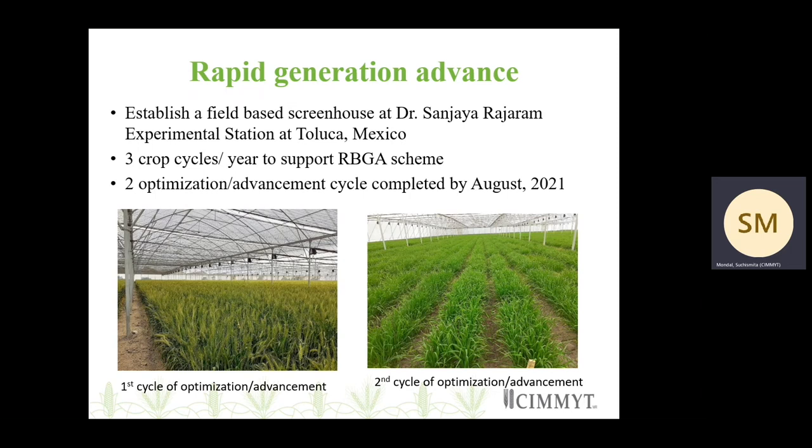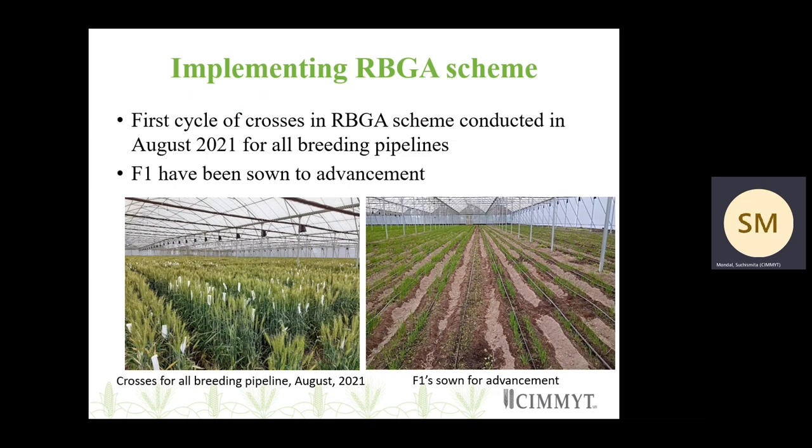We have already completed two optimization or advancement cycles by August 2021. We started sowing here in December 2020. The crop growth is good — you can look at the pictures. We are able to complete our cycles and grow good lines. We are still optimizing, but the growth is good. We have started implementing the RBGA scheme across all breeding pipelines. The first cycle of crosses were conducted in August 2021. The F1s have been sown for advancement and will be advanced within the screen houses till F3, then the F4 will go into the field.